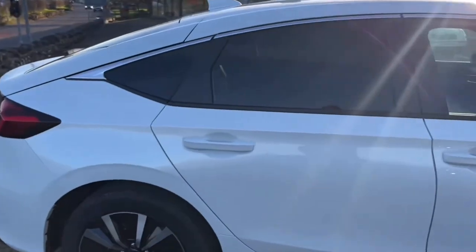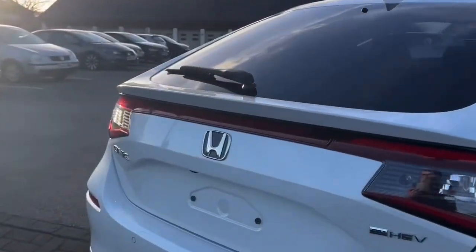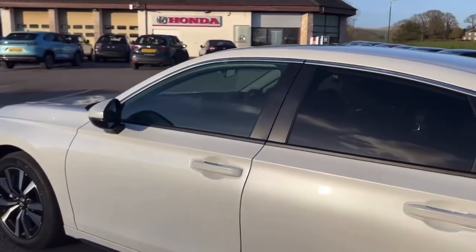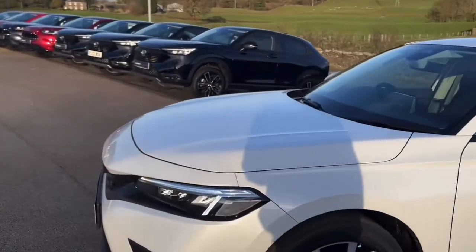The 11th generation Civic is a multi-award winning hybrid vehicle, praised for how well it drives — its responsiveness, instant acceleration and torque like an electric car provides, whilst also having the convenience of a normal internal combustion engine vehicle.